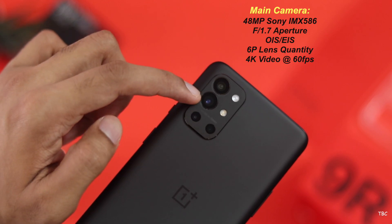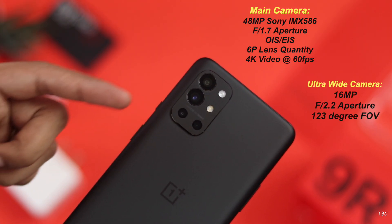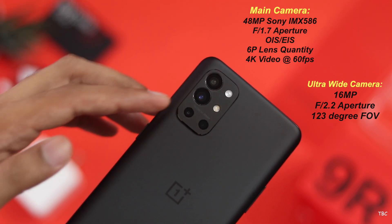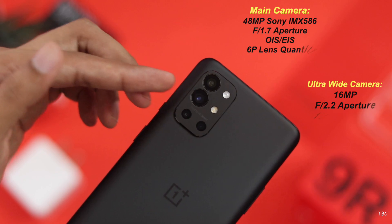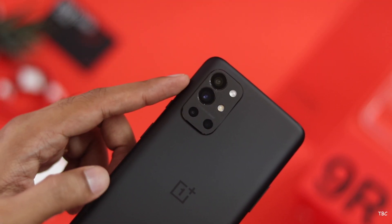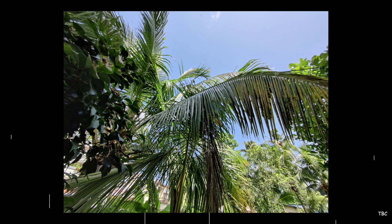The only usable cameras are the main 48-megapixel camera and the 16-megapixel ultrawide. The other two sensors are not very needed — especially the 2-megapixel mono camera. The 5-megapixel macro camera at least performs fine in very favorable situations, but why can't OnePlus just stop using the 2-megapixel one? And what happened to a telephoto camera? These undercuts seem designed just to make this phone look like a downgraded version of the OnePlus 9.